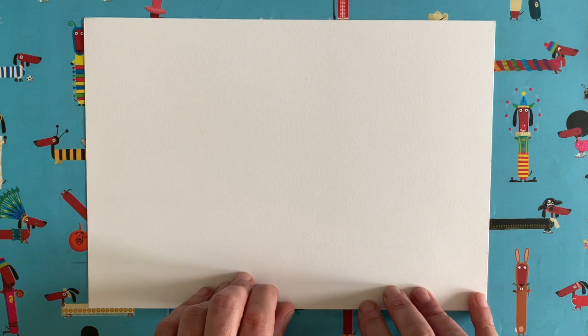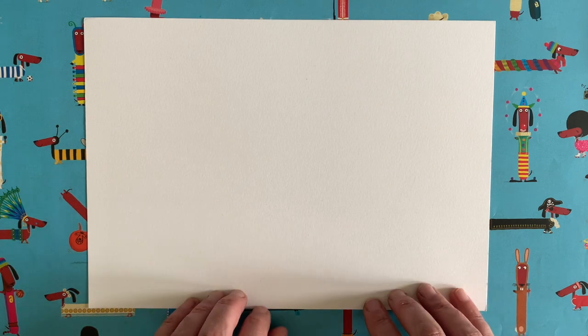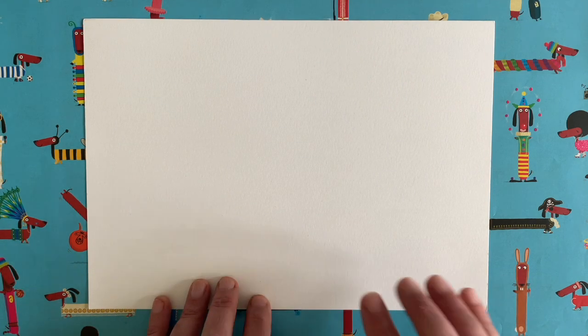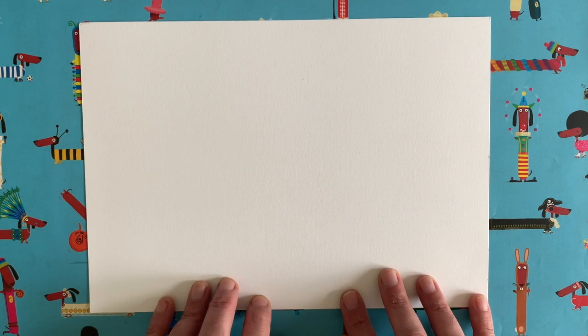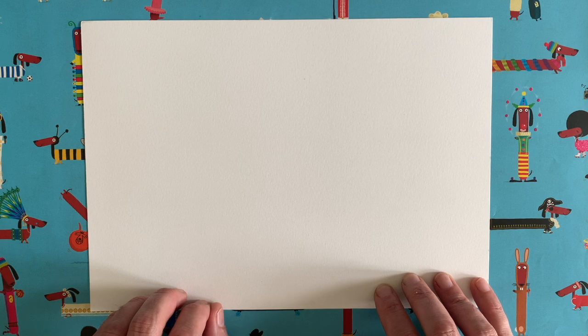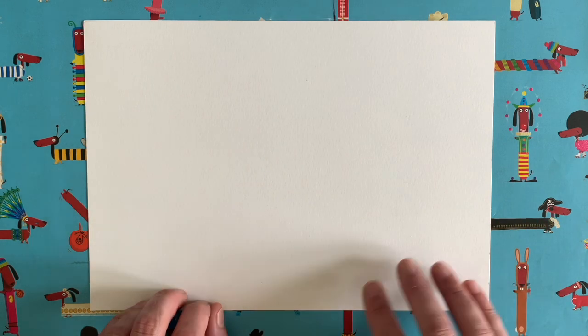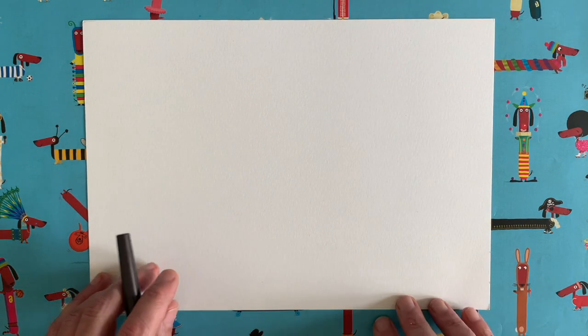I thought to myself: what can I draw that's quite summery? I was trying to think of which animals felt summery, and for some reason a flamingo kept popping into my head — maybe it's something to do with their colouring. So today we're going to draw a nice flamingo. Here's what you're going to need: a piece of paper, a pen or pencil, and maybe something to colour with later on. If you haven't got coloured pencils, don't worry — you can just do some shading.